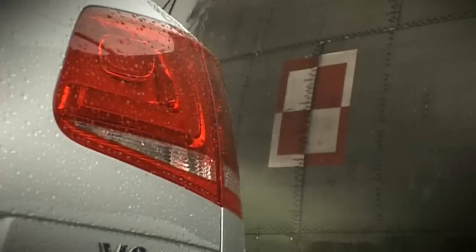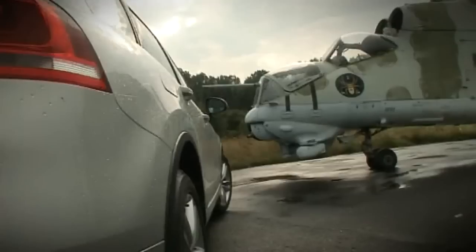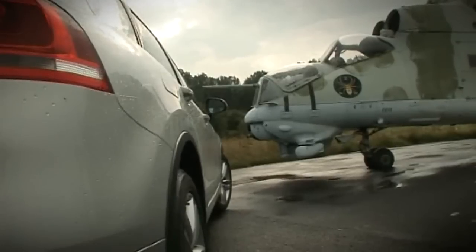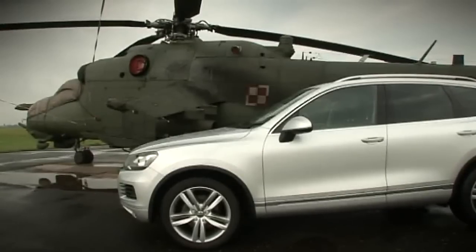Tak jak poprzednio, SUV Volkswagena to bliźniak Porsche Cayenne. Auta powstają na tej samej płycie podłogowej. Wspólne są niektóre silniki, układ jezdny i całe mnóstwo innych części, na przykład przednie drzwi, które jak ulał pasują do Porsche.